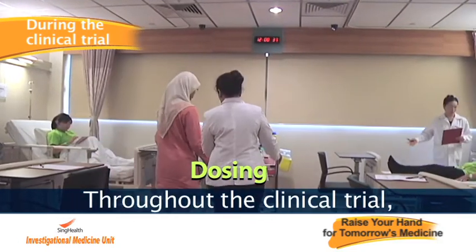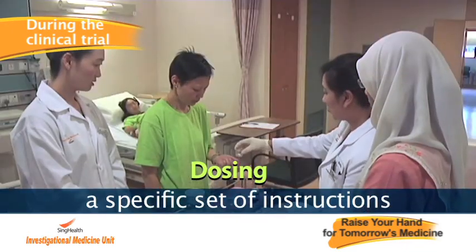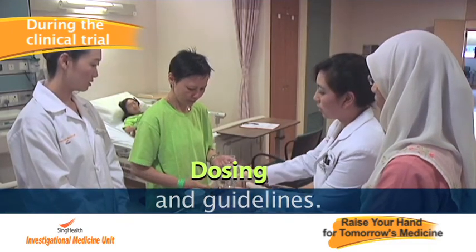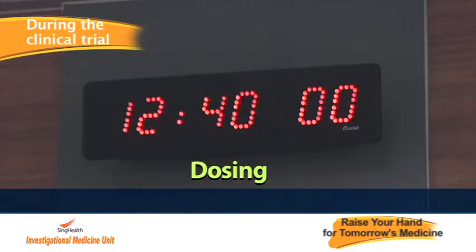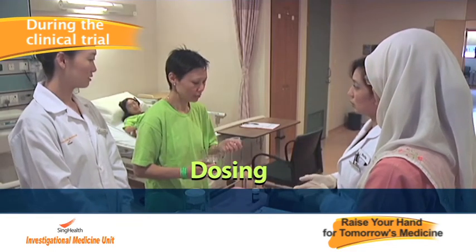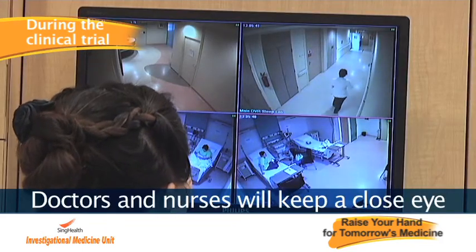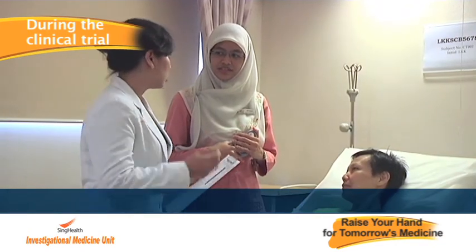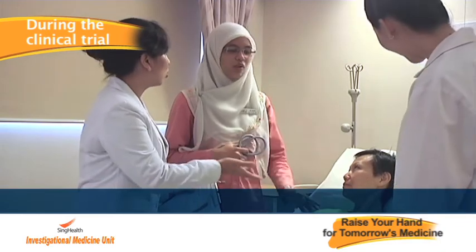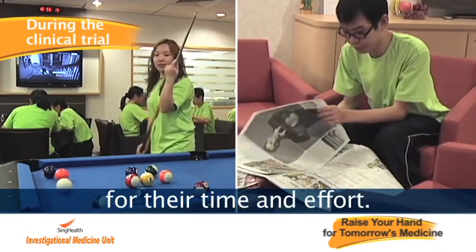Throughout the clinical trial, drugs are administered according to a specific set of instructions and guidelines. Doctors and nurses will keep a close watch on the volunteers to maintain their well-being. Volunteers will be reimbursed for their time and effort.